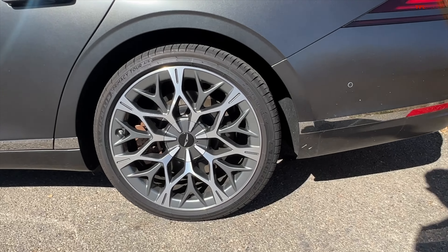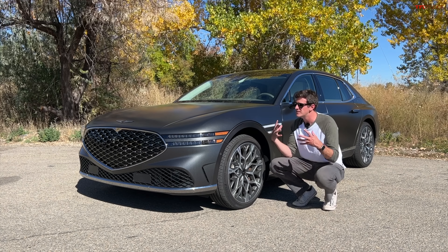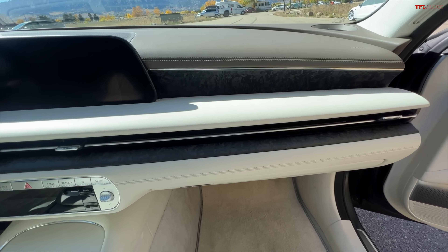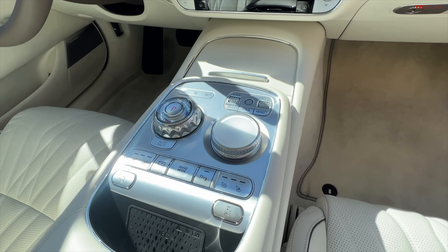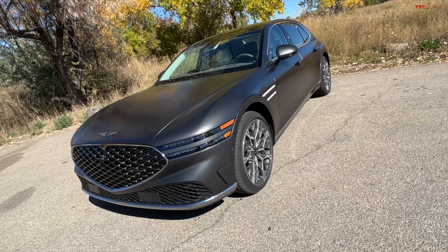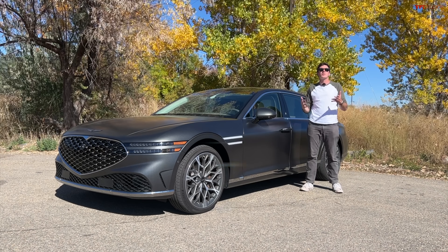I've driven S-Classes and 7 Series and people don't really look at you, but in this matte gray Genesis with this insanely cool stance, people notice you. For a tick over $101,000 relative to a 7 Series, an S-Class, an A8, or even a Lexus LS, I think this Genesis is very good value. Dynamically, it's not quite as interesting to drive as a V8-powered S-Class, but the comfort it gives you, the rear seat space, and all the crazy gadgets and gizmos makes it completely worth it in my mind.